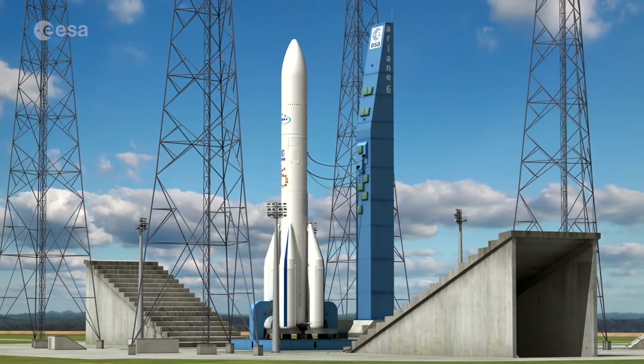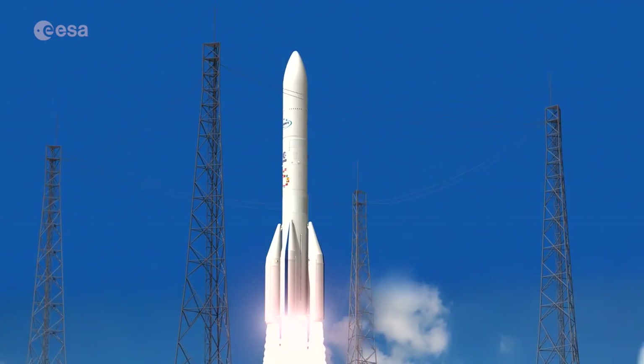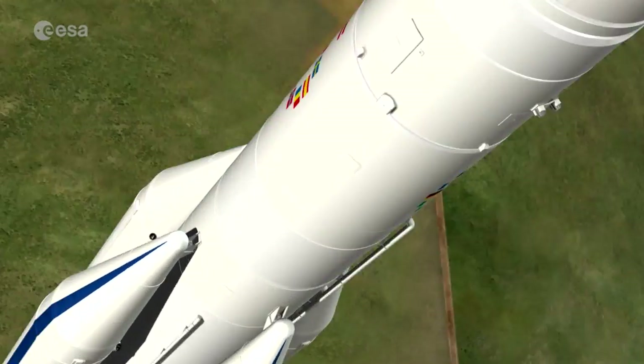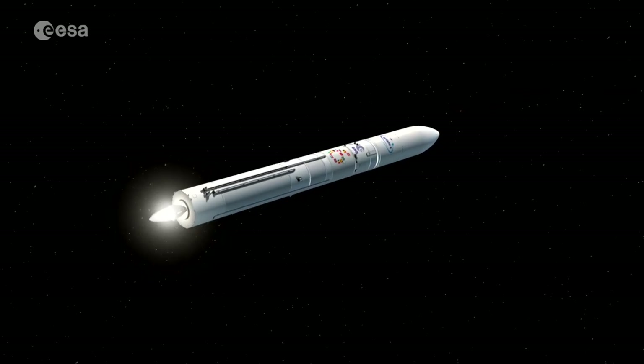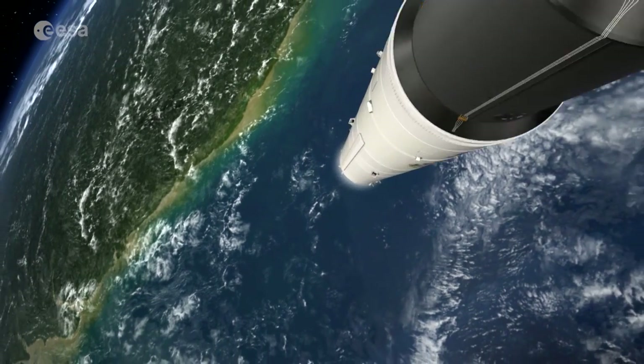We also use this launcher to deploy European flagship programs like Galileo. Ariane 6 should maintain Europe's leadership in the fast-changing commercial launch service market, while responding to the needs of European institutional missions. This move is associated with a change in the governance of the European launcher sector, based on a sharing of responsibility, cost, and risk by ESA and the industry.